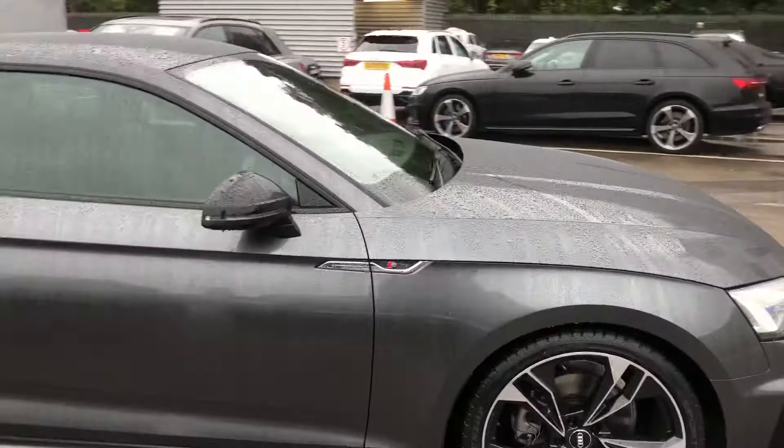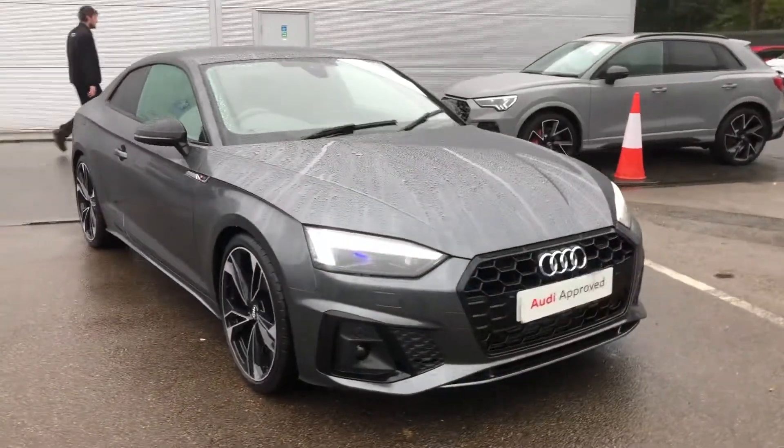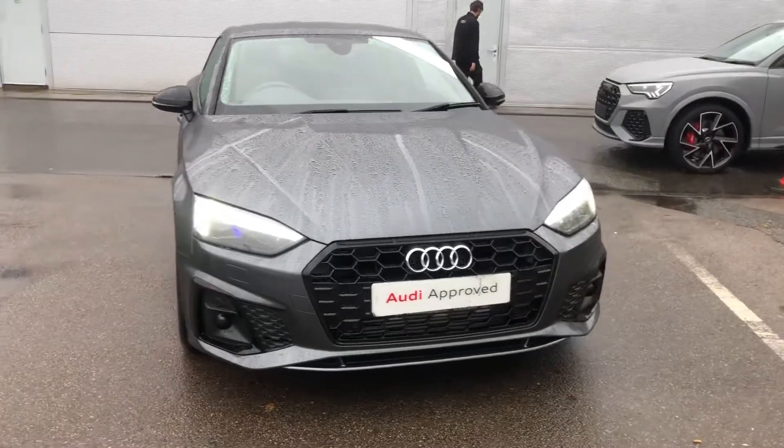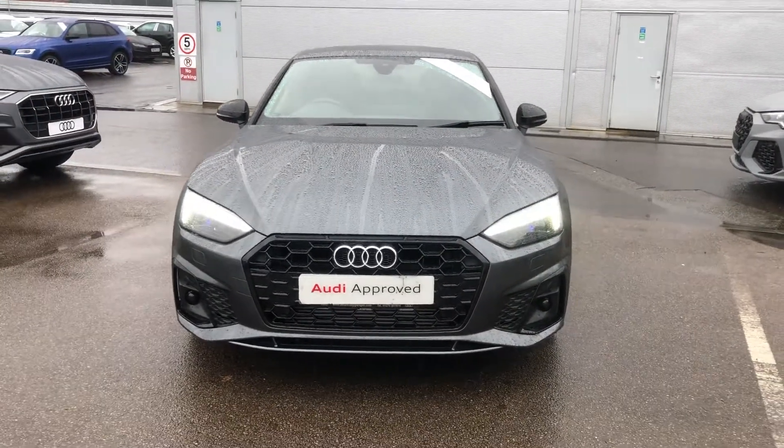If you would like any more information on this Audi A5 Edition 1, please contact us here at Crew Audi on 01270 864 091. Thank you for watching.